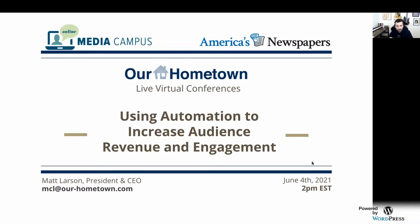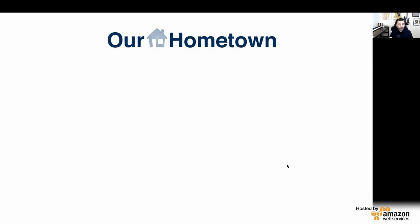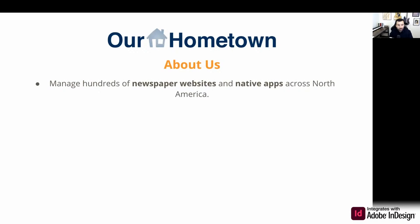So today, what we're going to be talking about is some of the ways that the publishers we work with at Our Hometown are using automation to increase their audience revenue and engagement. My name is Matt Larson. I'm the president and CEO of Our Hometown. We work exclusively with newspaper websites, and we work with hundreds of them across North America.